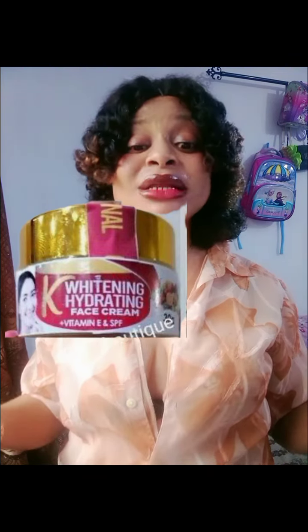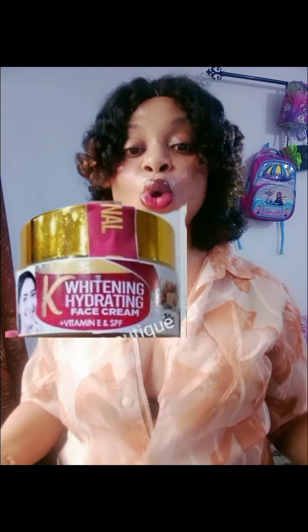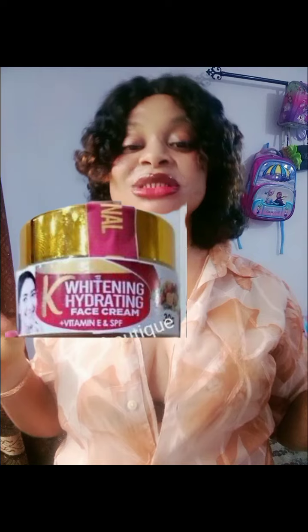The second face cream I have is the Care Whitening Hydrating Face Cream. This is another beautiful face cream that works very well. You can add the serums I just mentioned, or use it on its own and still get great results. But if you have my type of facial skin that does not respond to whitening products easily, you need to add serums into your face cream to boost its effectiveness.